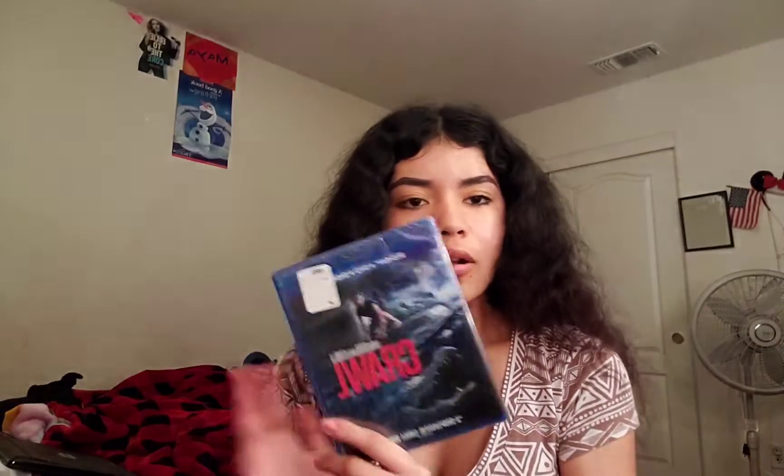Another miscellaneous item would be this movie called Crawl. I've only seen it once and it was pretty good. I don't know exactly when it came out, but it was $6, so I was like, we're definitely getting it. So I got it, and I can't wait to watch it again.